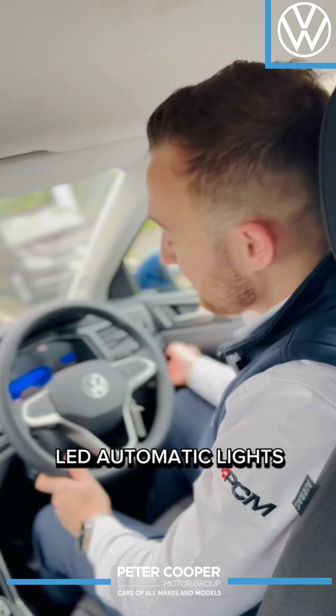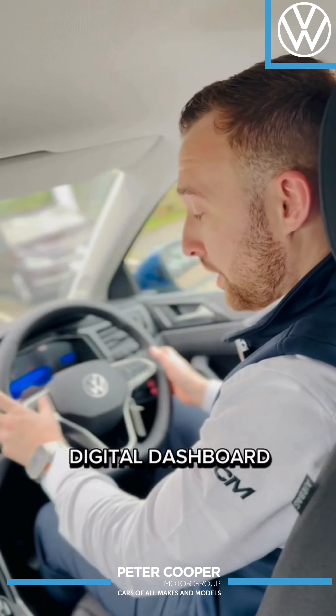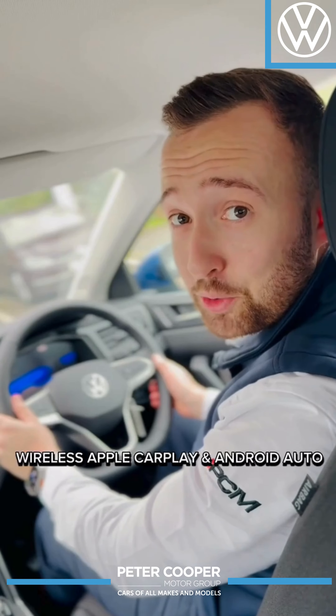You've got LED automatic headlights, digital dashboard, adaptive cruise control, and wireless Apple CarPlay and Android Auto.